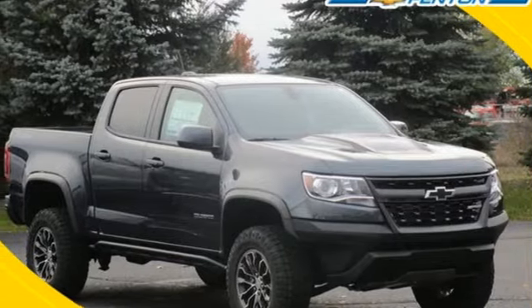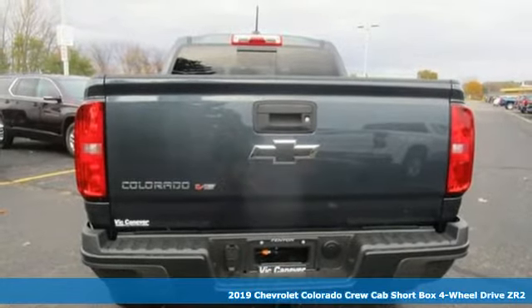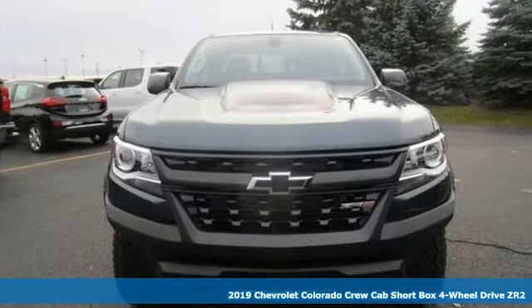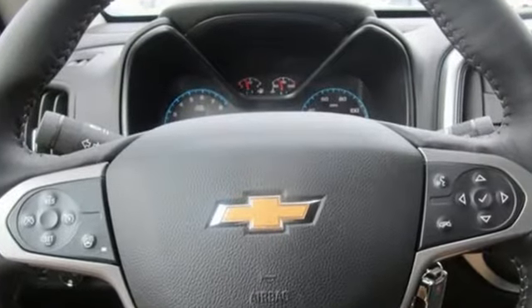Here's a new 2019 Chevrolet Colorado. Whether you're downtown or off-road, this truck provides torque and efficiency no other midsize pickup can match. And get ready for an impressive combination of features.